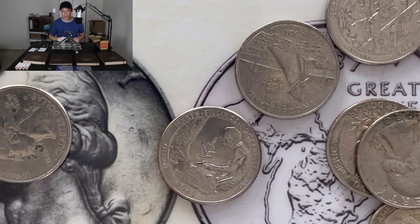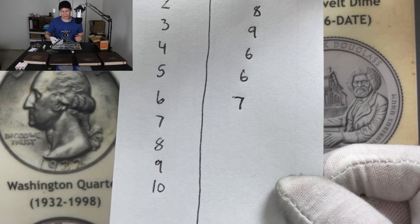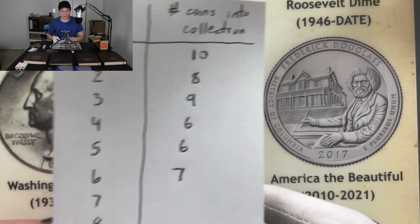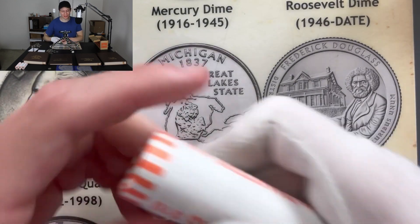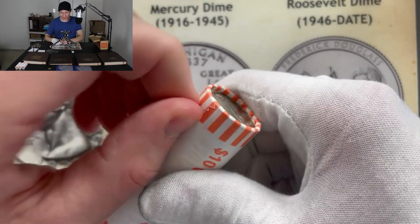Pretty much keeping up that same pace — roll number six gave us seven coins. Those two 2011 Chickasaws definitely helped, and I was happy to get those into the collection. We're moving on to roll number seven now, trying to pick up the pace a bit because I have a feeling this is going to be a pretty long video.